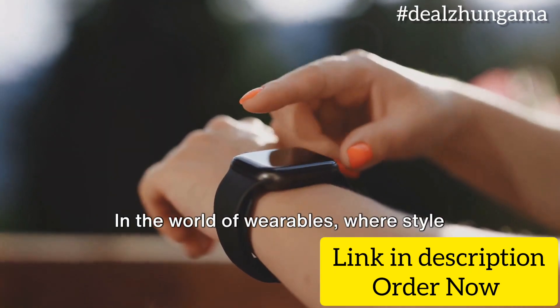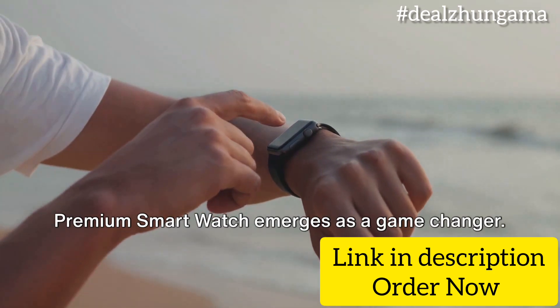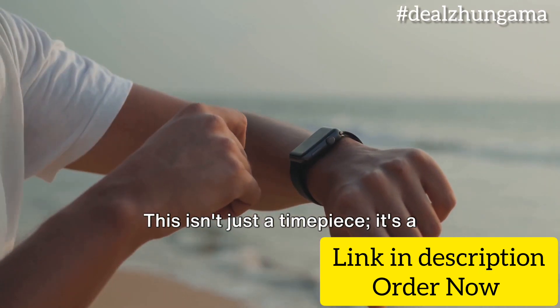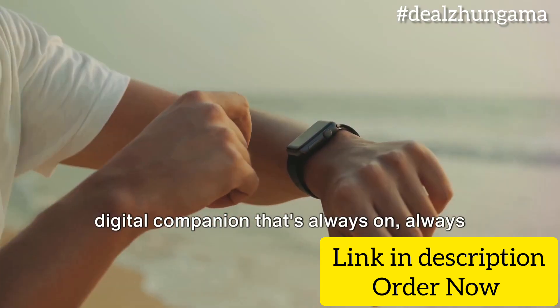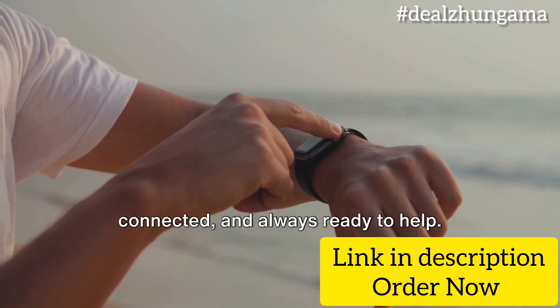In the world of wearables, where style meets convenience, the Titan Smart 3 Premium Smartwatch emerges as a game-changer. This isn't just a timepiece — it's a digital companion that's always on, always connected, and always ready to help.